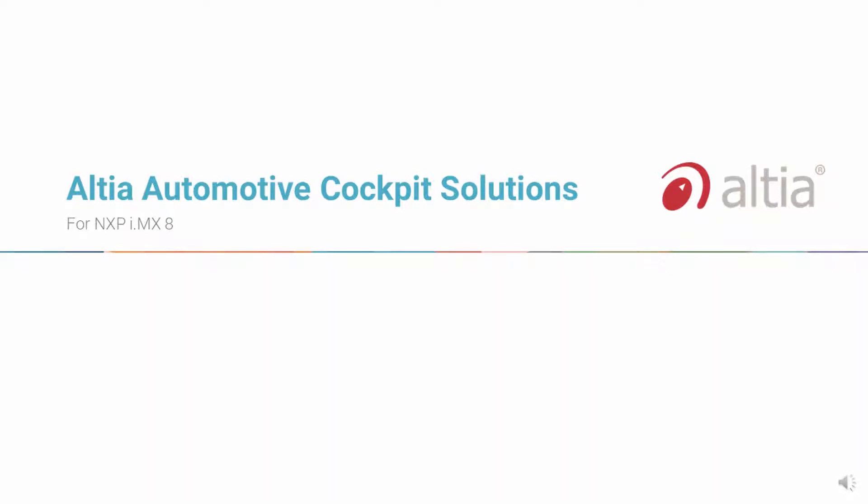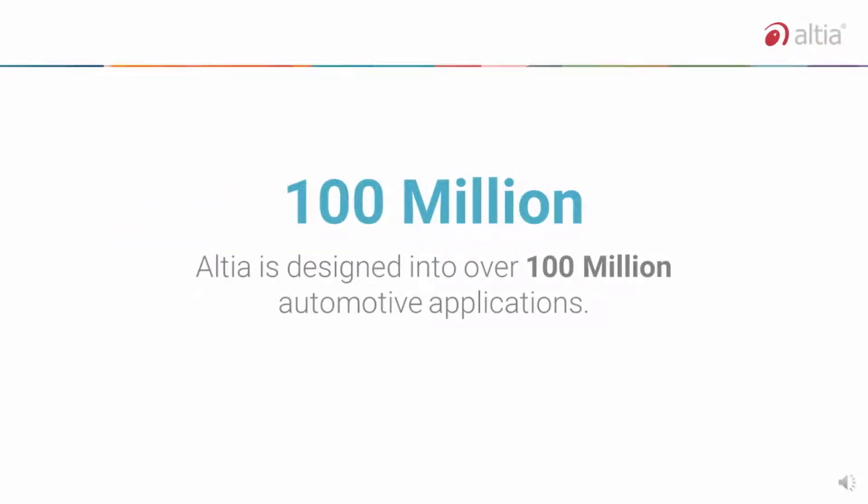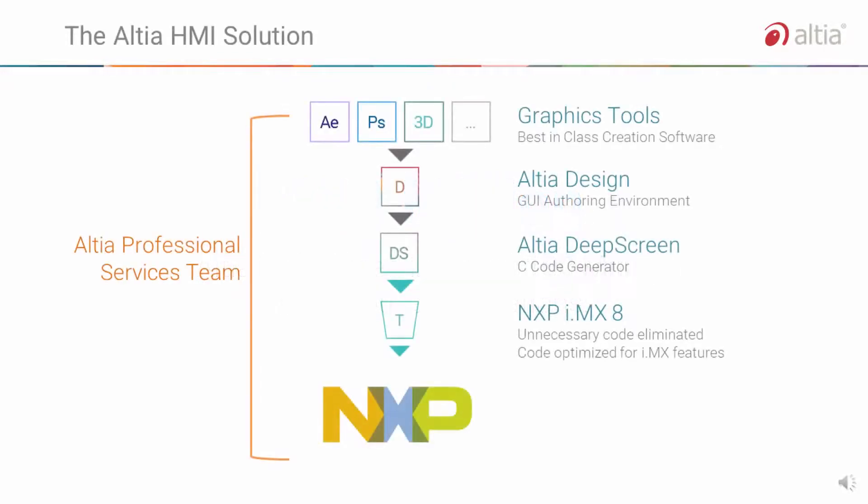Altea has been in the business of automotive human-machine interfaces since 1991. An industry standard, you know Altea because our software is designed into over 100 million automotive applications and counting. Our toolchain, which includes an HMI editor and graphics code generator, is used by automotive OEMs and Tier 1 suppliers around the world.